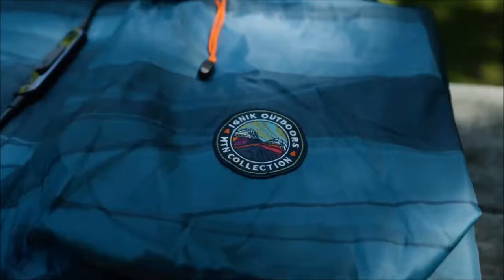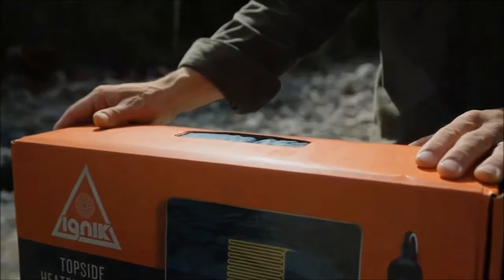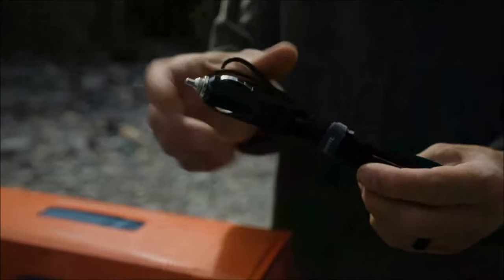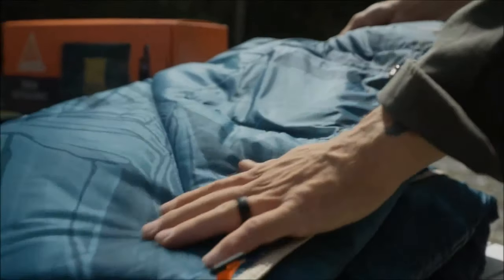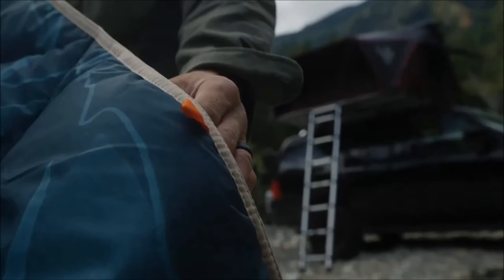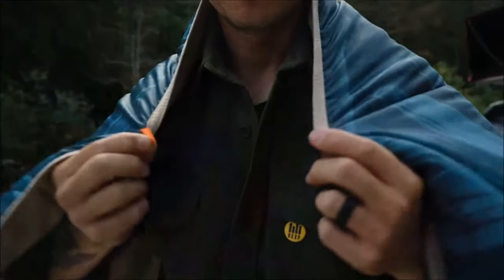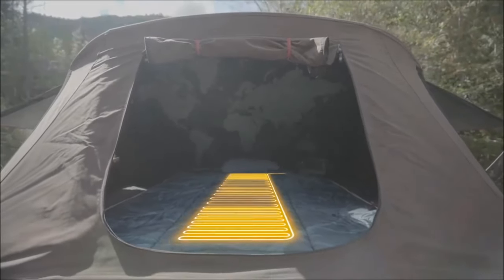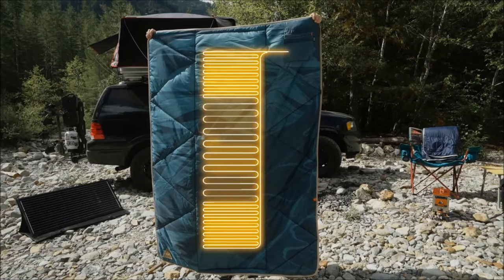Next on our list is the Ignic Topside Heated Blanket, a powerful camping gadget crafted for outdoor use, providing unparalleled warmth with a maximum heat output of 48 watts. Equipped with a smart controller, this heated blanket offers customizable settings and features built-in safety sensors. Crafted from 100% post-consumer recycled polyester in both its shell and insulation, the blanket reflects a commitment to sustainability. Operating on a 12-volt battery, it ensures portable and reliable warmth. Measuring 72 by 52 inches and weighing 3.6 pounds, it is priced around $200.